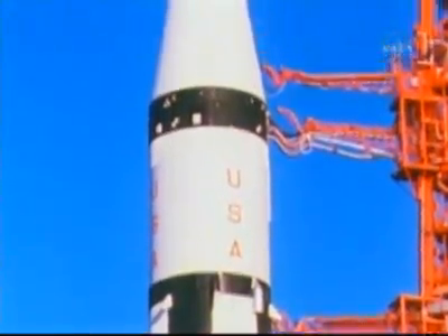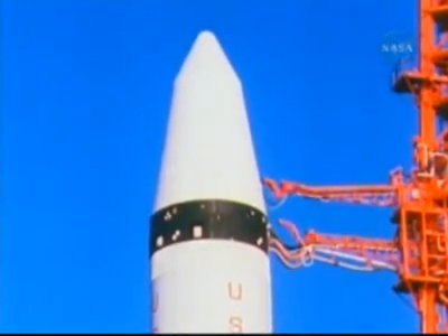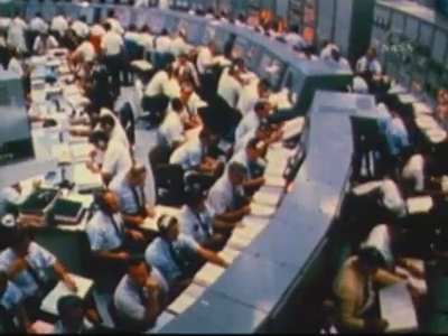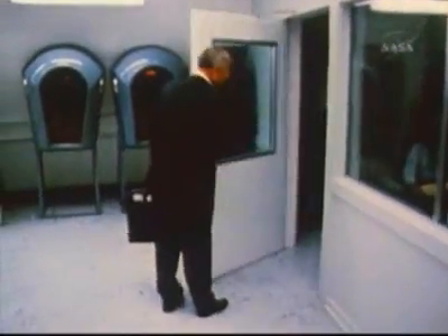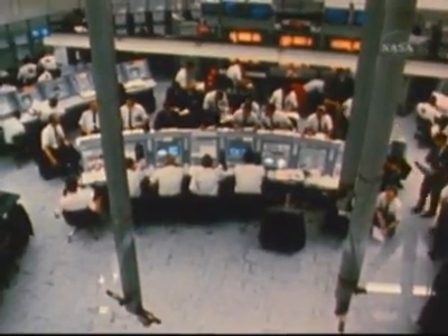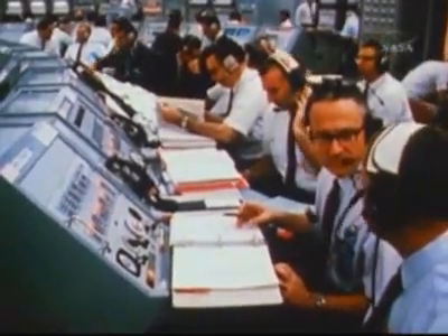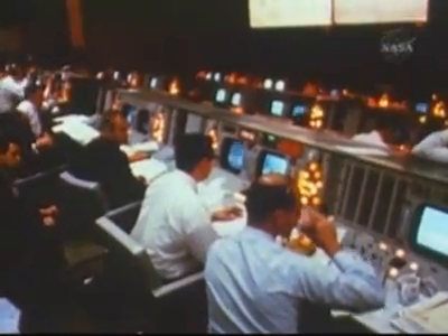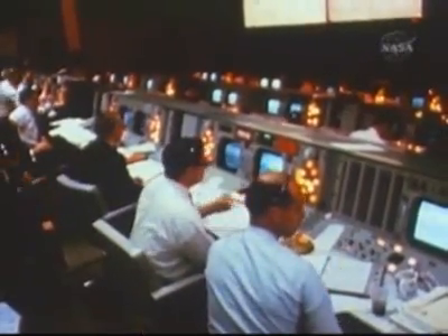It will not return to Earth, but will continue in a gradually decaying orbit until it re-enters and burns up. In the blockhouse at Cape Kennedy, the men have assembled to do the job — from Marshall Space Flight Center, from the Kennedy Space Center, and from the Manned Spacecraft Center, they have come to get the mission into orbit. In Mission Control in Houston, flight controllers wait to take over command of the mission as soon as it lifts off the pad.